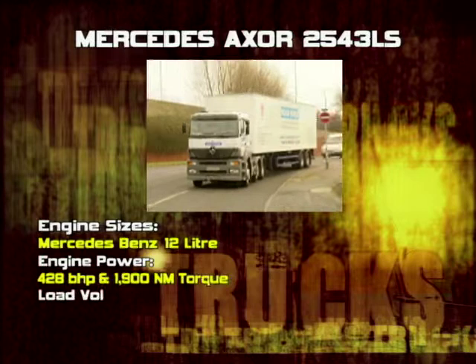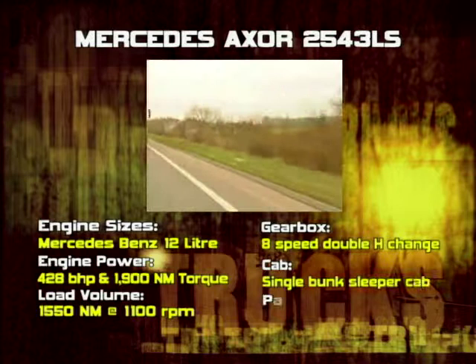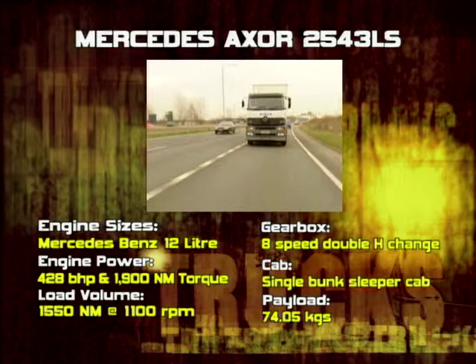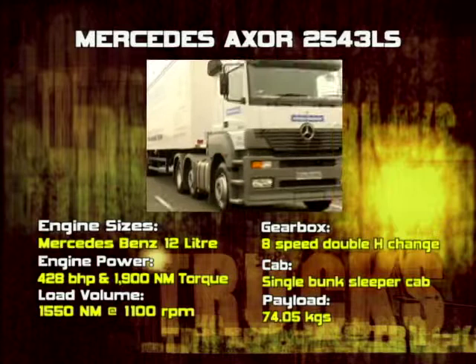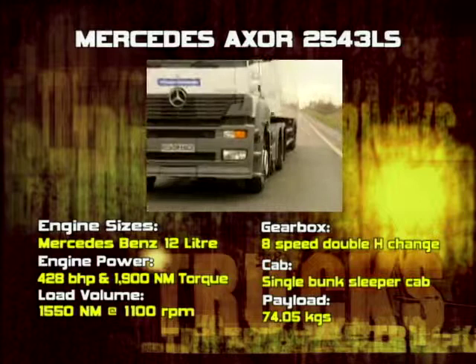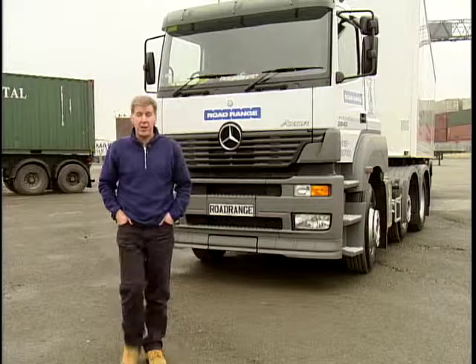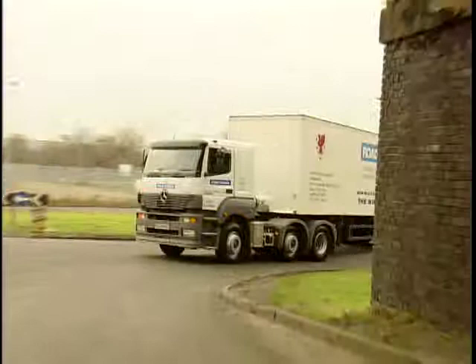The vehicle tested is the 2543 LS 6x2 Axor tractor unit with the Mercedes OM 457 LA 12 litre engine — 428 horsepower at 1900 rpm and 1550 lb-ft torque at 1100 rpm. The gearbox is a Mercedes 8-speed double H range change. The cab is a single bunk super cab with an unladen weight of 7,405 kilograms. Was it worth the wait? An emphatic yes — the Axor is clinical, efficient, quality-built, and proves Mercedes has plugged that important small cab Arctic sector gap.